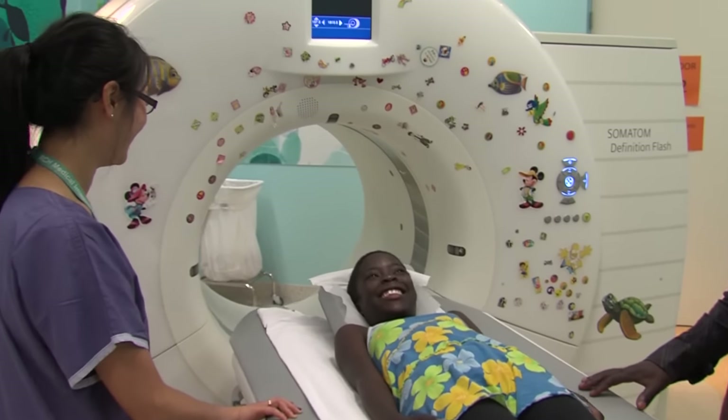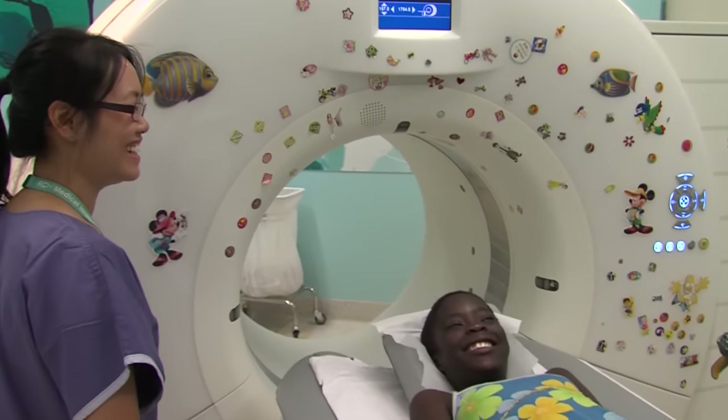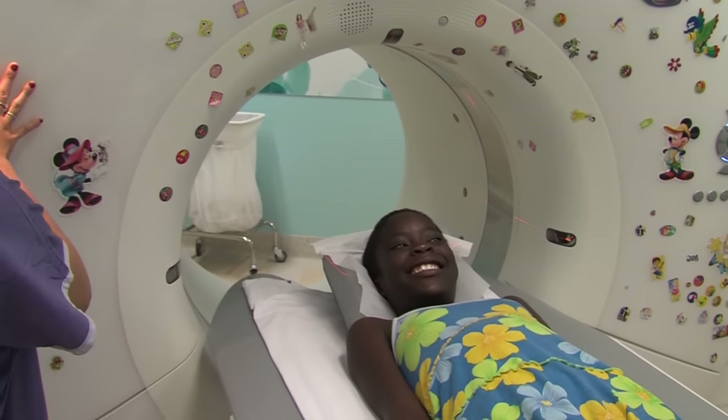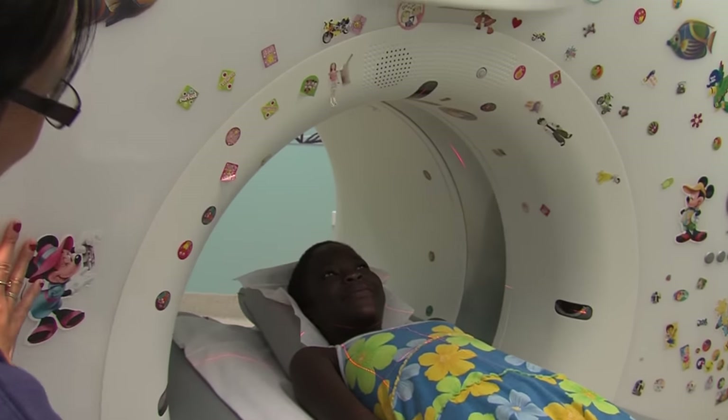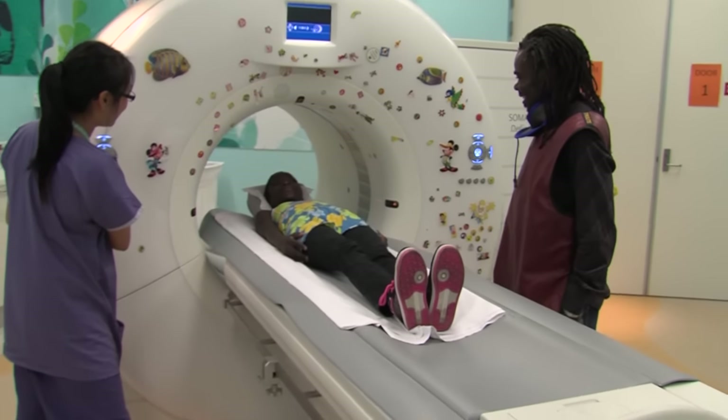Joe explains that I need to lie very still while the photos are being taken so that they come out clearly. Joe shines a little red light so she can see that I am in a good position for the camera.